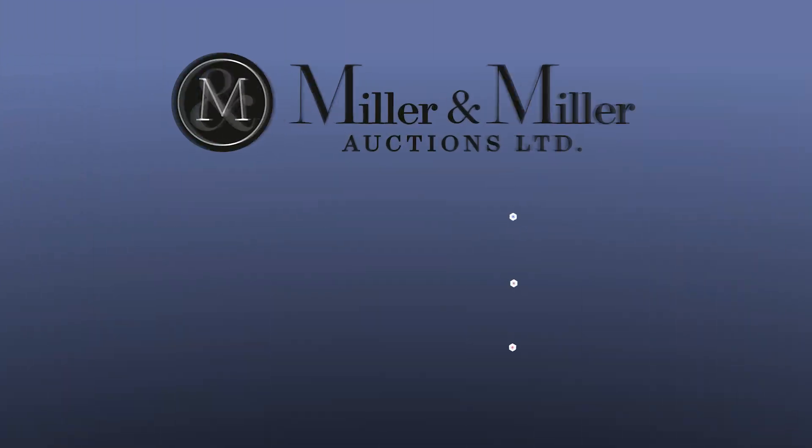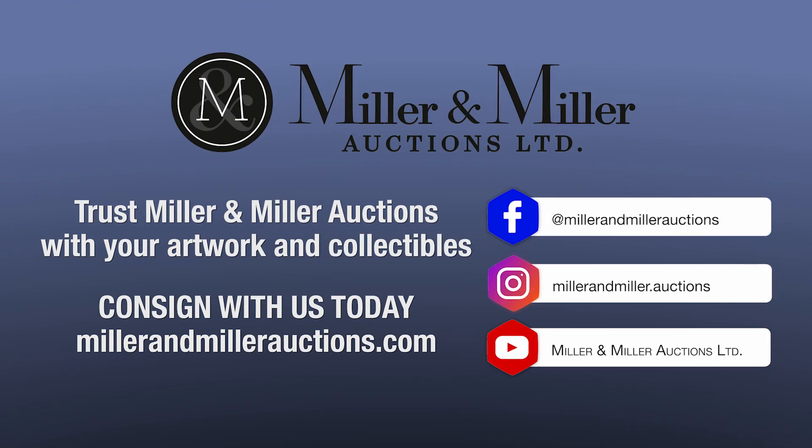Miller & Miller specializes in all of that, and the unique flavor that made this sale special will make your collection stand out when you bring it to Miller & Miller Auctions. We totally exist to serve you — whether you're loyal to Petrolliana, Railroadiana, Breweriana, or anything else of prime historic interest to Canadians. We sell it, we exist to serve you, and we can't wait.